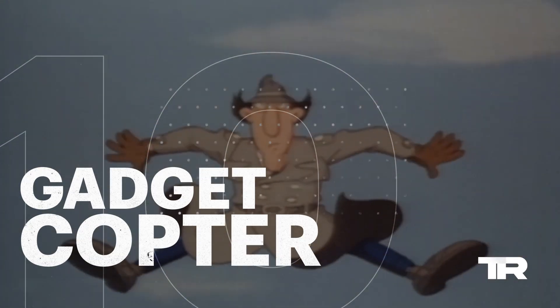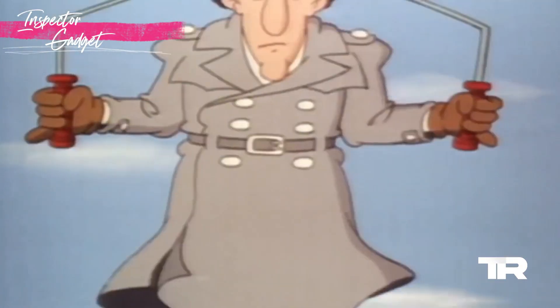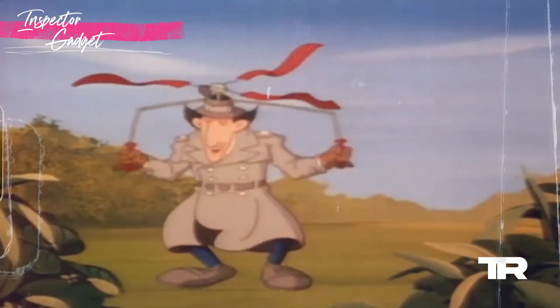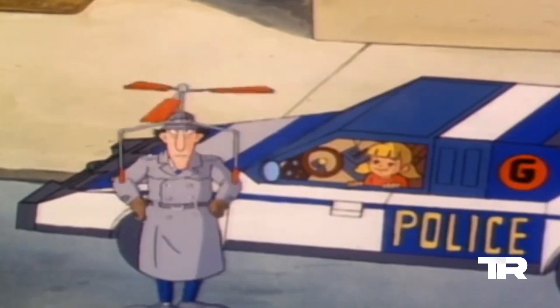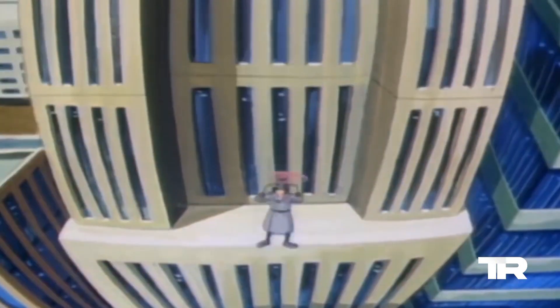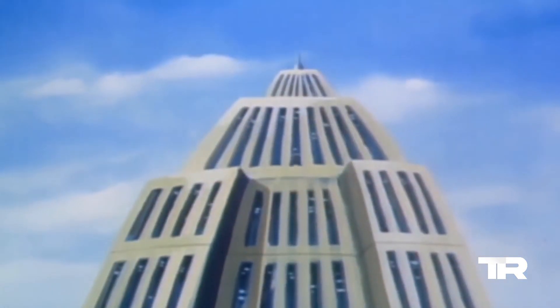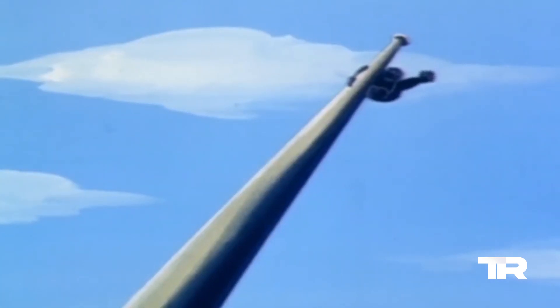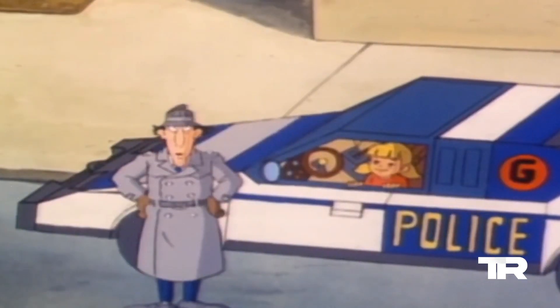Number 10: Gadget Copter. Starting off our list is the Gadget Copter. When danger is in the air, Inspector Gadget takes to the skies with his built-in helicopter blades, ensuring that no villain can escape his grasp.